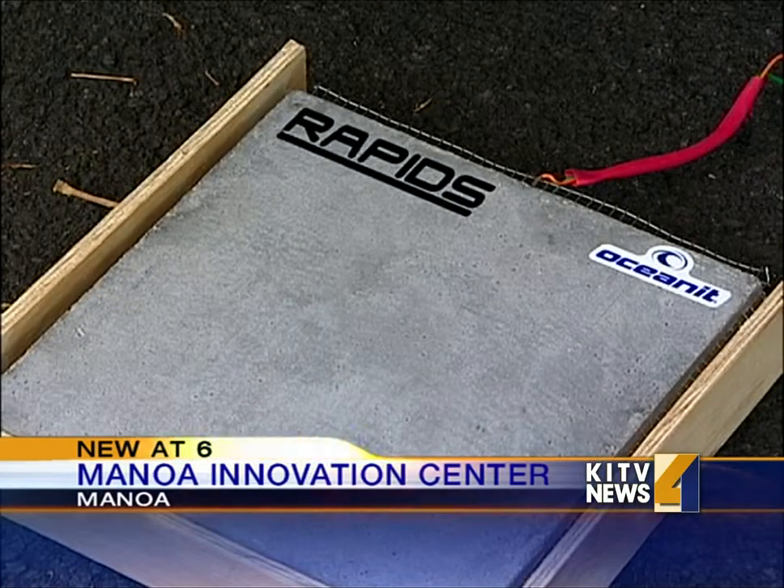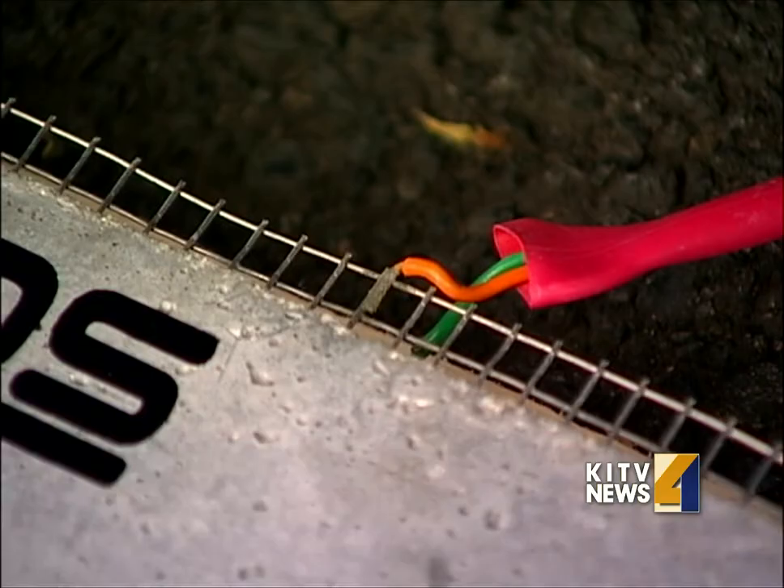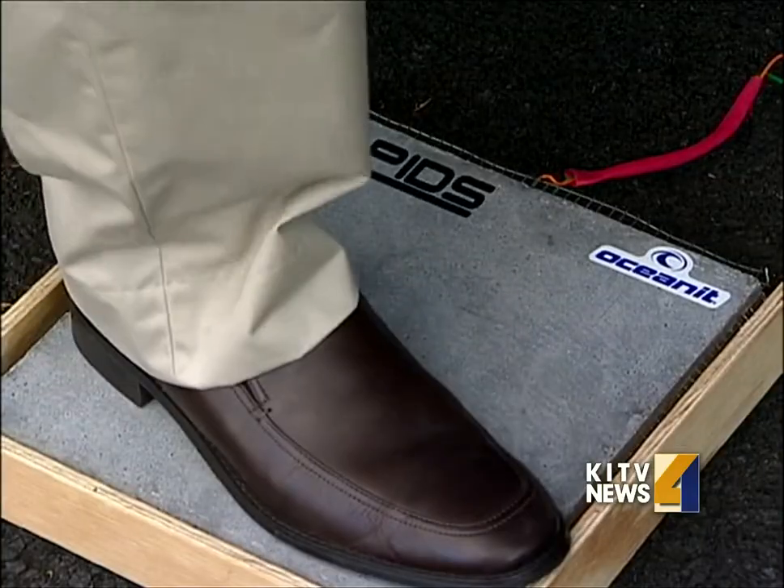It looks like normal concrete, but it actually has sensors that can trigger an alarm. Think of it like there's millions and millions of tiny rebar inside of the concrete, but that rebar creates kind of an electrical network inside of the concrete.